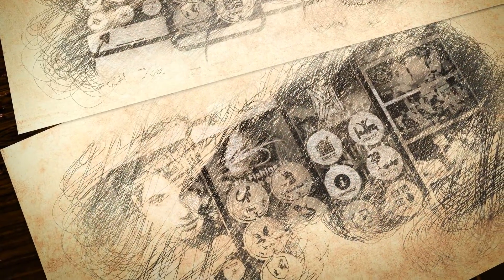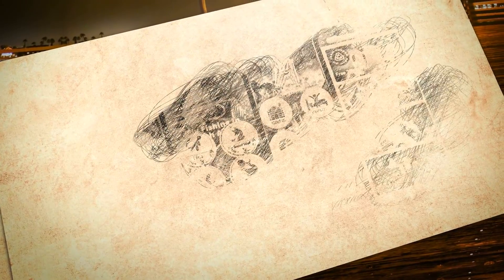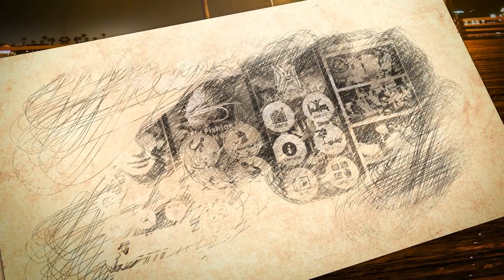A website used to be all you needed to attract customers and make sales. But the market is changing, and if you don't have an app, you're missing out on untold thousands of dollars. In fact, by 2023, apps will generate over 1 trillion dollars in revenue.